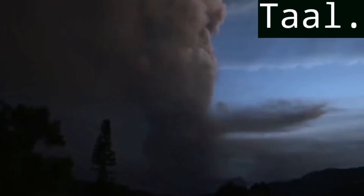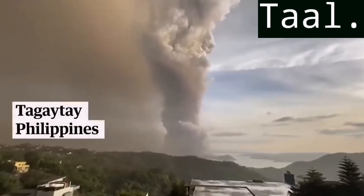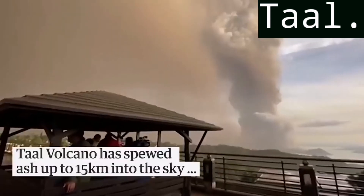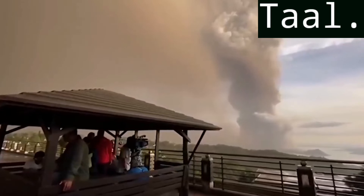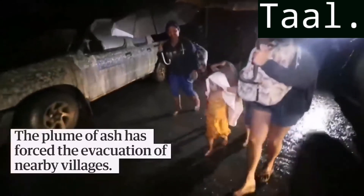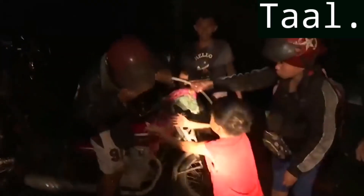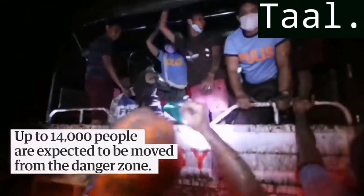It's really saddening now because we don't really know how they're gonna survive after this volcanic eruption. This situation is really terrifying. In this video that I'm showing you right now, it's really dense with ash fall all over the place and the areas near the volcano.